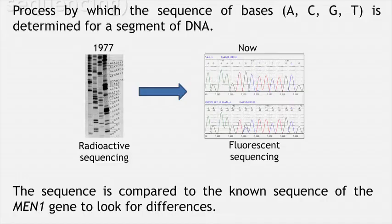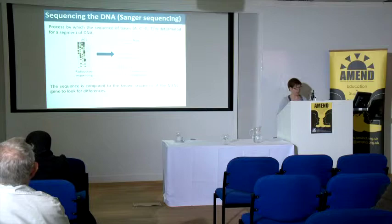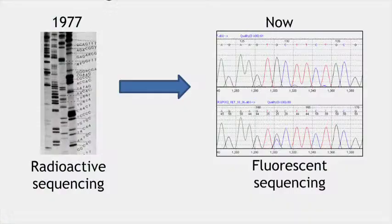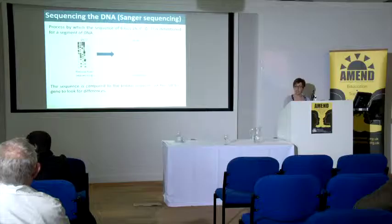We then sequence the DNA — reading the bases in the gene. Sequencing has come a long way from the 1970s when radiation was used; now we use fluorescent dyes with the help of a laser. The output shows a combination of different colours for each base. We compare the sequence to the known MEN1 sequence, and you can see where a mutation is present — in addition to the expected G allele, the patient also has a C allele there, representing one normal copy and one mutated copy.